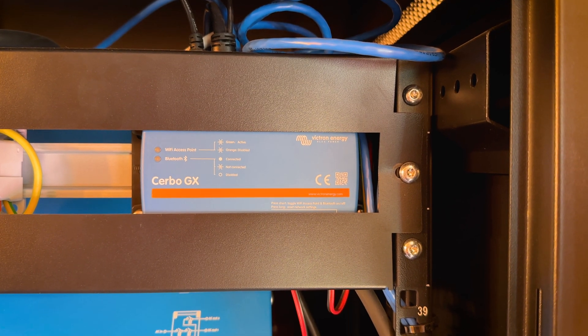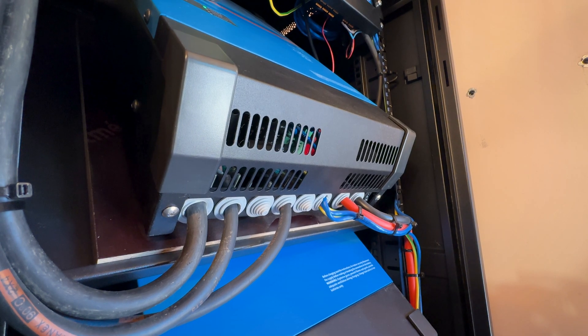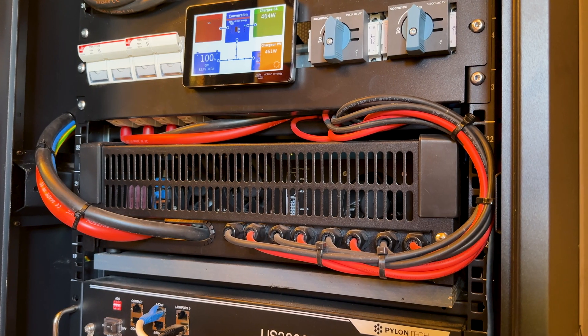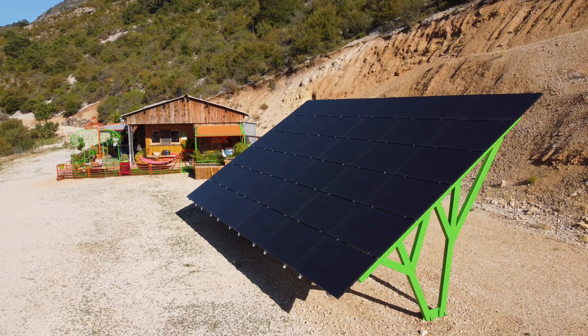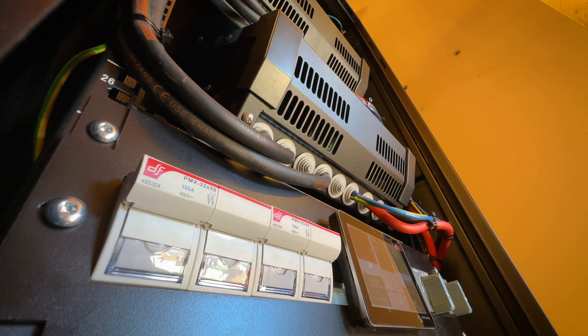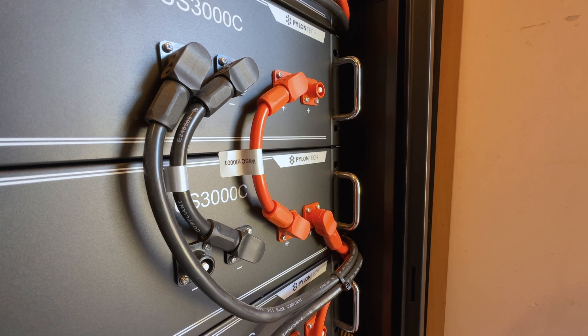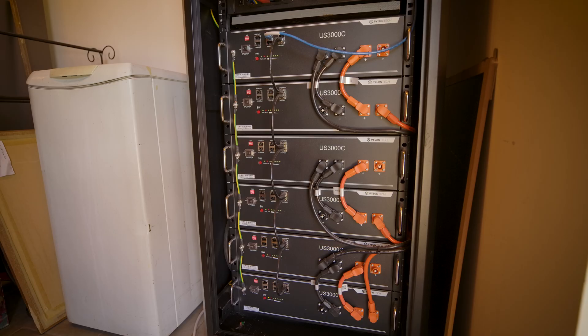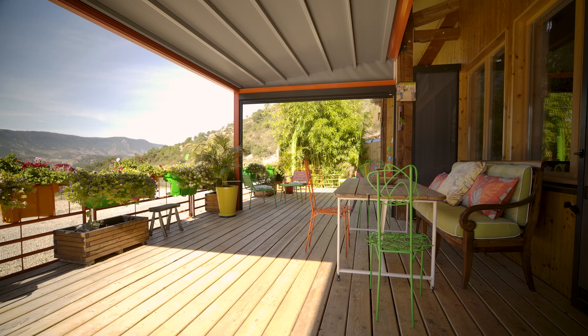At the top is a Cerbo GX, then two 48-volt 5 kVA Multi-Plus 2s are wired in parallel. An MPPT RS450-200 is connected to the solar panels outside. Then there are some breakers and the Cerbo GX screen. At the bottom of the rack are six Pylontech US3000C lithium-ion batteries, giving 21 kilowatt hours of storage. The system is connected to VRM, which allows Stefan to remotely monitor its functionality and diagnose any possible issues.